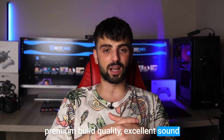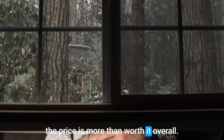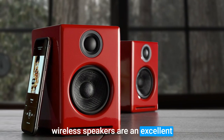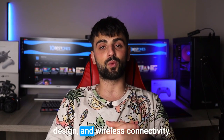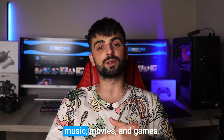However, when you consider the premium build quality, excellent sound performance, and wireless connectivity, the price is more than worth it. Overall, the Audioengine A2 Plus wireless speakers are an excellent investment for anyone who wants to elevate their laptop audio experience. With impressive sound quality, sleek design, and wireless connectivity, these speakers are the perfect choice for anyone who loves music, movies, and games.